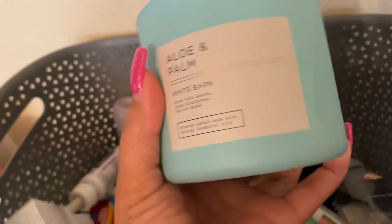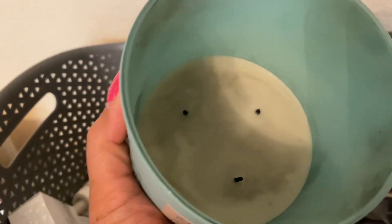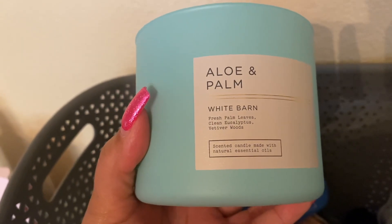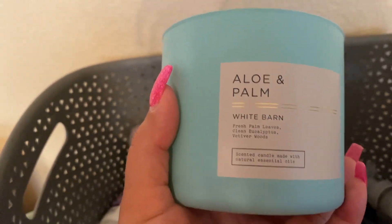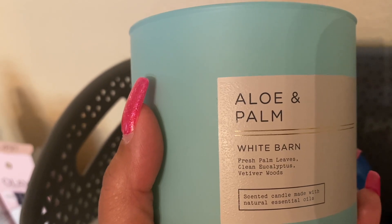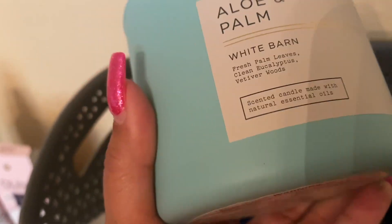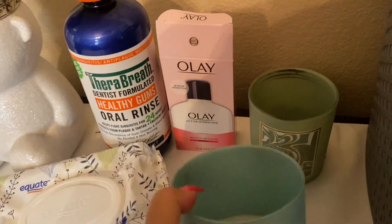This one right here — Aloe and Palm. This is a strong one. I would give it a 7 or an 8. It was a bit sooty; I was burning it for a long time. I do like this one, but it's more for people who like earthy scents. It's an earthy I could do. It has fresh palm leaves, eucalyptus, and vetiver woods. You definitely get all of that, and it's refreshing at the same time. I did like this one.